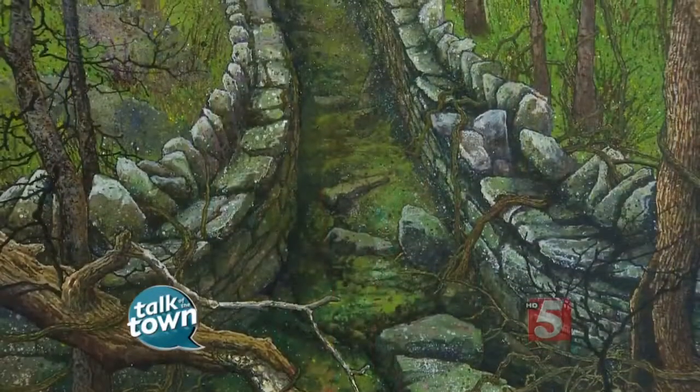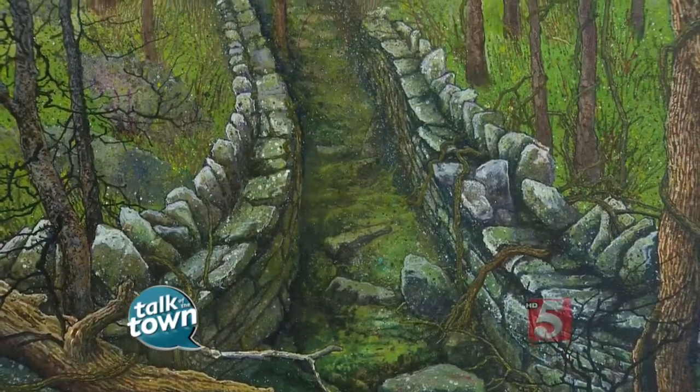Most of us see trees in winter with their fallen leaves and we don't see the beauty, but that is not the case for acclaimed artist Charles Brindley. He sees the beauty in trees all season long. His work is the featured work here at Cheekwood and we would love for you to meet him. This is Charles Brindley.